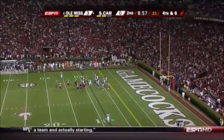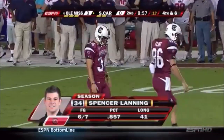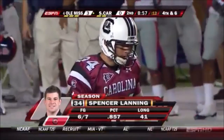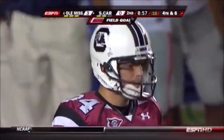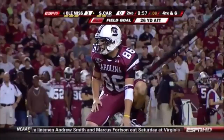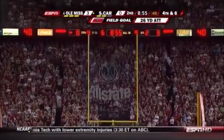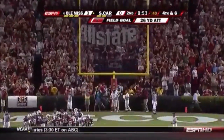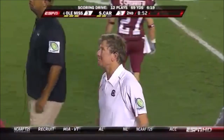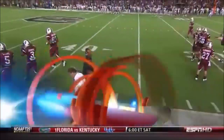Spencer Lanning trots out, the reliable field goal kicker. Missed his first one this season; he's made six in a row. Twenty-six yards to tie the game — right down the middle. So both teams generate a field goal. Both of them feel it should have been more, especially South Carolina. That's a win for Houston Nutt's team as the penalty once again hurts the Gamecocks.